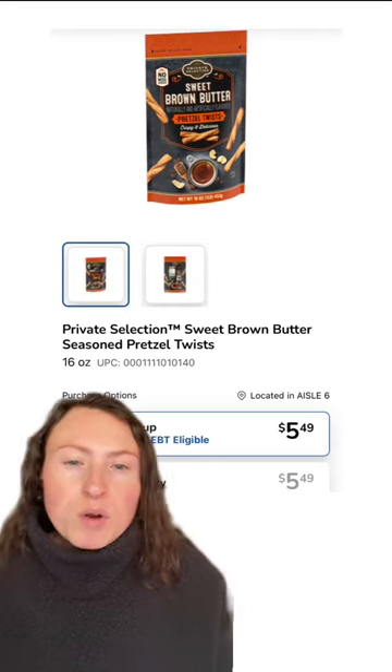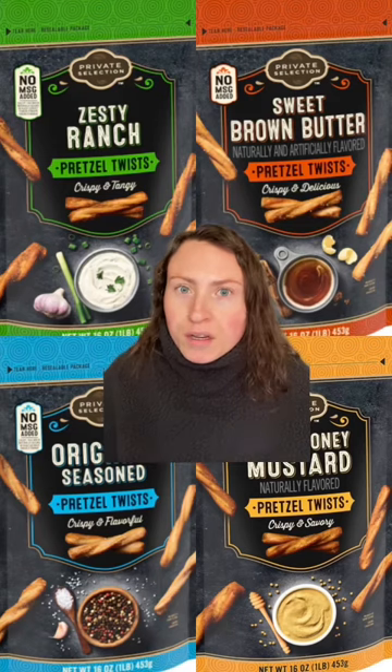All of their flavors are pretty great though, and they'll run you around $5.50 a bag. Have you tried any of these and what did you think?